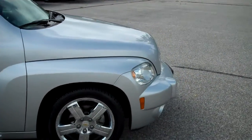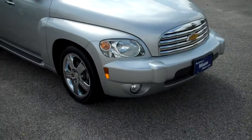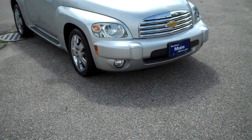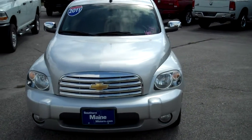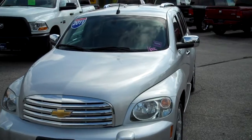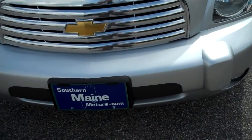Please call, check on availability, and let's schedule a test drive. My name is Steve Smith at Southern Maine Motors; I'm in the direct sales department. I can be reached at 207-282-4101. You can see this and all the other great vehicles available on our website at southernmainemotors.com.